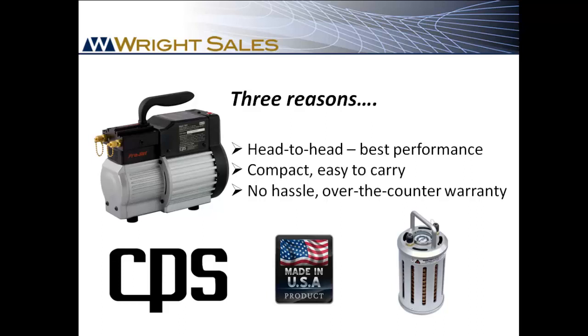Why the TR21 over other brands? It is hands down the fastest recovery machine in its class, and that helps your contractor get more jobs done and make more money. It's compact and lighter weight than the rest, and that saves your contractor's back. It is covered by a no-hassle, one-year, over-the-counter warranty. These machines are superbly built, but if you do have a problem, just call any of the Wright Sales Team and we'll swap it out for you on our next visit.